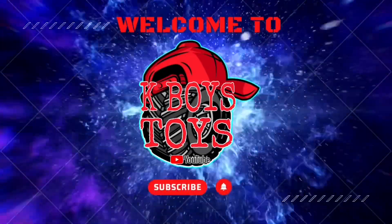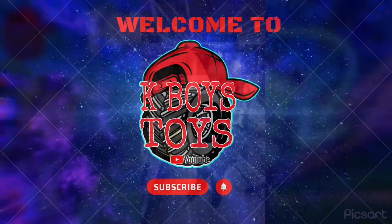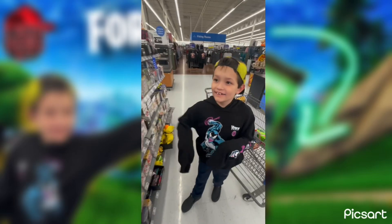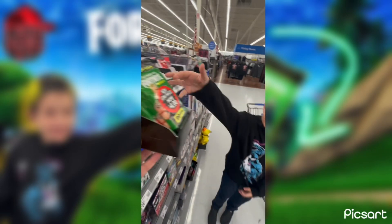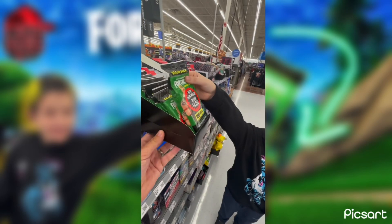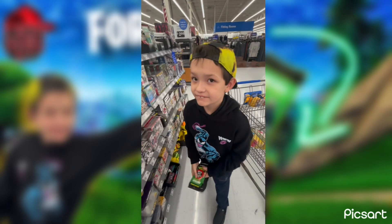Welcome to Game Boy Toys! What'd you find? Fortnite Cards! Fortnite Cards, got a whole row of them. When we get home, we'll do something with them. Alright, we're gonna grab these real quick and head home.